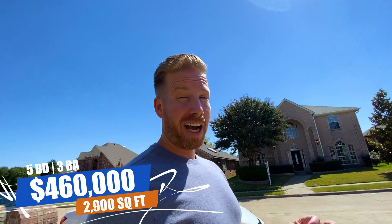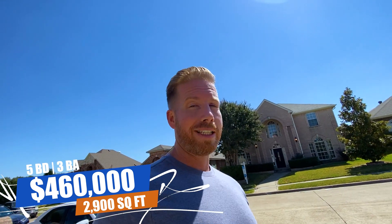We're at our second stop here in Allen, Texas. You can probably see a common theme so far — neighborhoods established in the late nineties tend to use a lot of red brick, pink brick, and brown brick. This home looks like they did a few updates, but it was built in 1995. It's listed at $460,000, five bedrooms, three baths, almost 2,900 square feet, which puts the price per square foot right around $160. It's a nice two-story home.